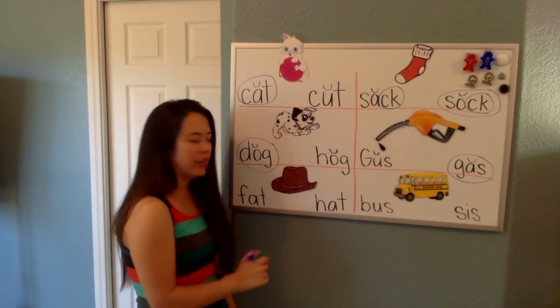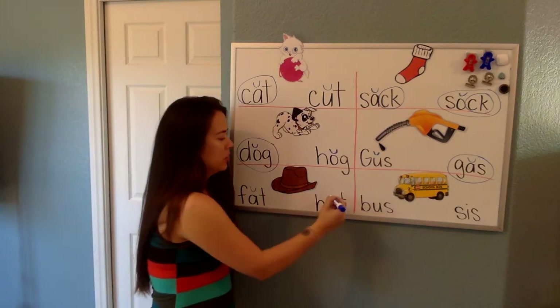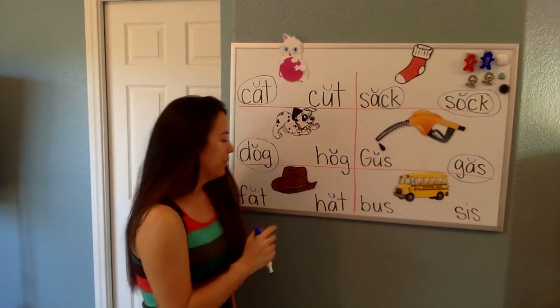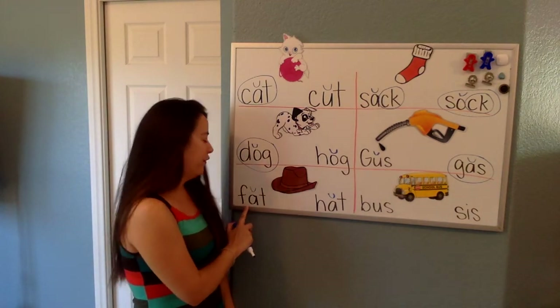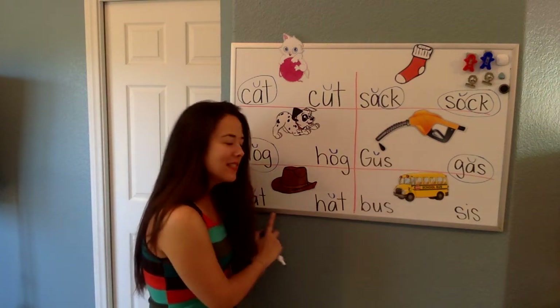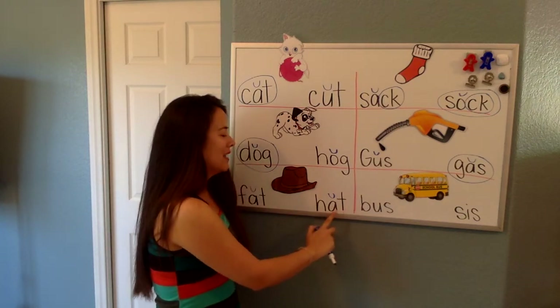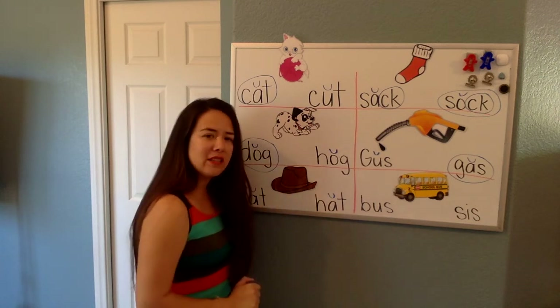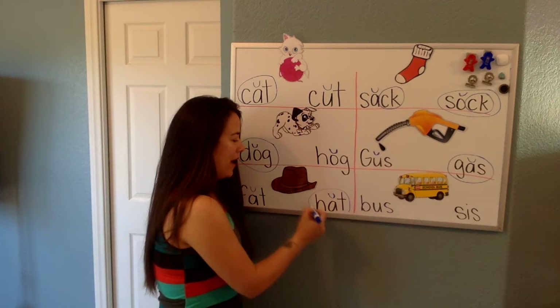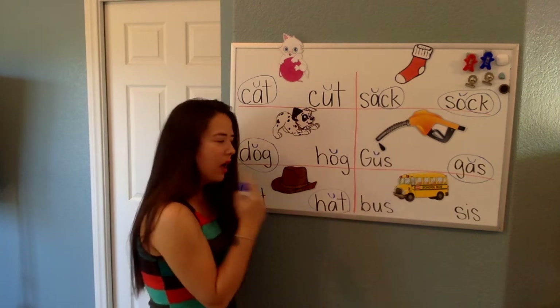Sophie, we have a hat here. I want us to circle the one that says hat. So, let's read this one first. Fat. Or a hat. Hat. Is this a fat or a hat? Good. The one that has the H sound.